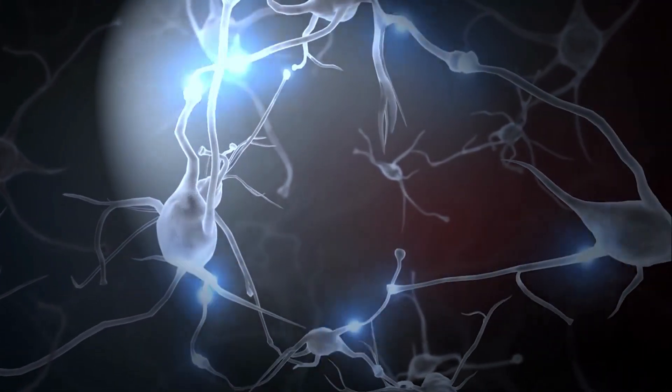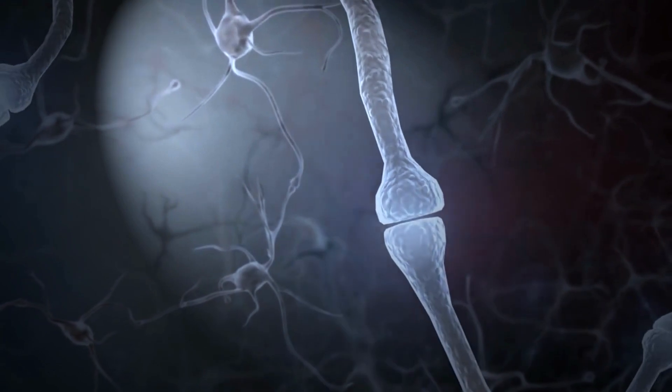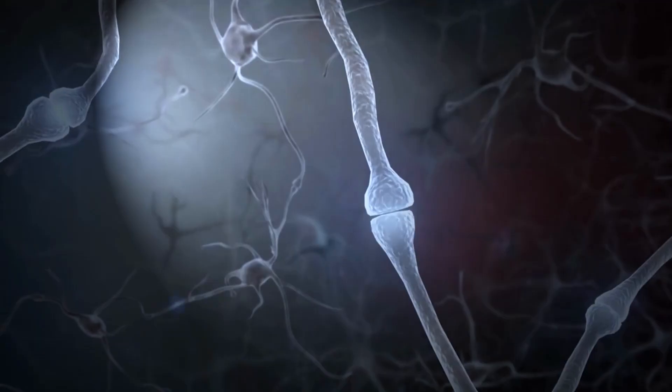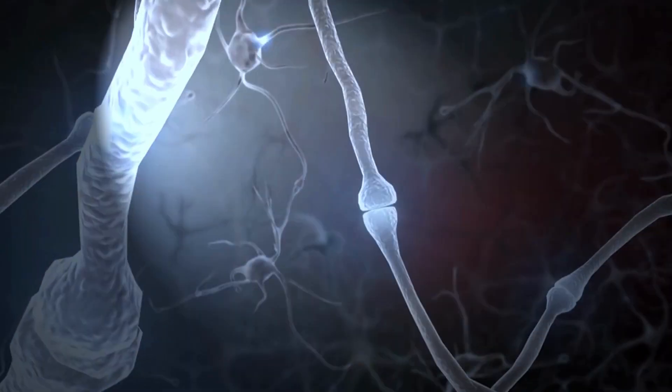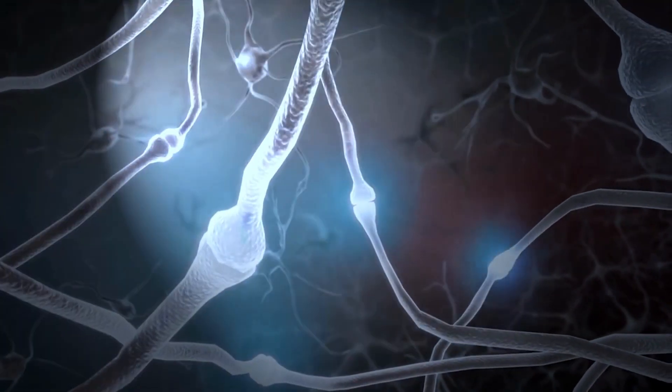It controls all the systems of the body. The nerves in the body receive signals from the sense organs and take messages to the brain. The brain and the nerves form the nervous system. The nervous system is distributed throughout the body.